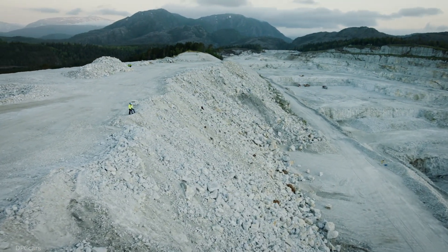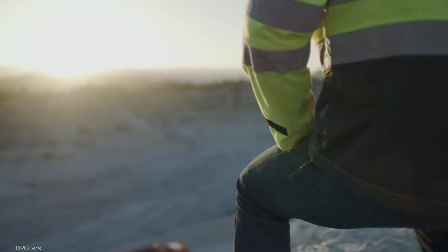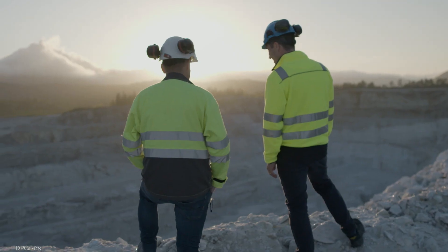Standing here in this huge limestone mine, watching it in operation — it's amazing. It feels like our business took a major step today.